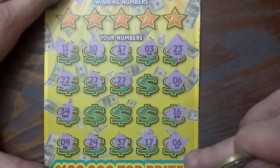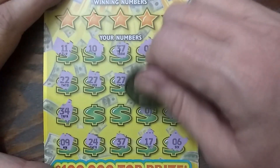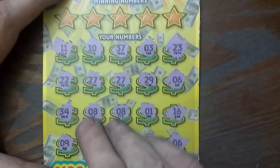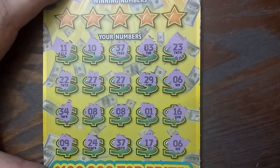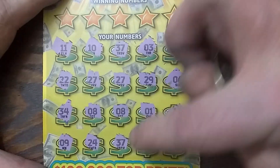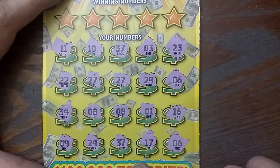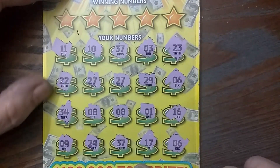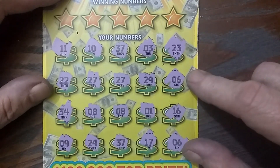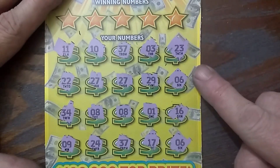Holy macaroni! We got a wiener! 29. Okay, I'm going to have to look at this real close. I don't want to miss nothing. Two 8's also! Oh my gosh. There's one 11, one 10, two 37's. Any more 3's? One 3, one 23, one 22, two 27's, one 29, two 6's, 34, two 8's. Oh my goodness gracious!